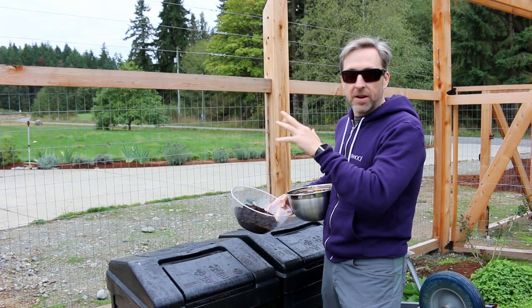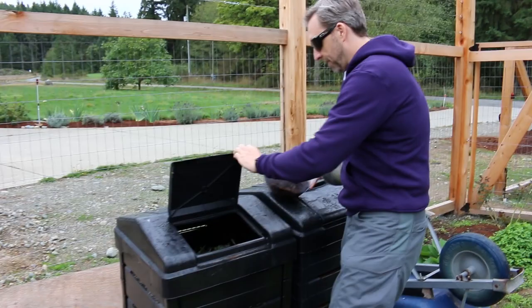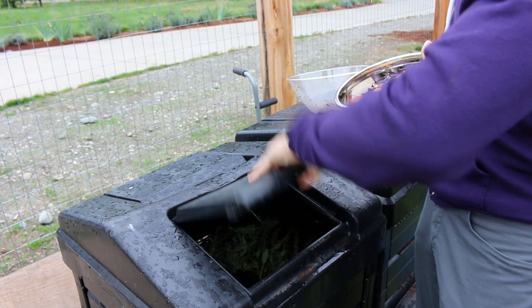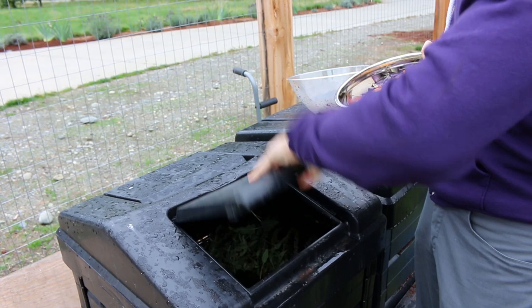What I'm going to do now is just dump this stuff, because this is going to feed my family next year. It also just so happens that if you like fishing and you have a use for worms, there's nothing that worms like more than coffee grounds — it's like crack for those little guys. Have an awesome day.